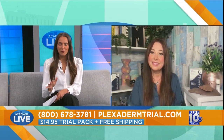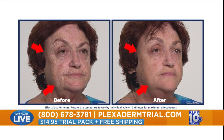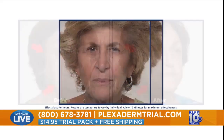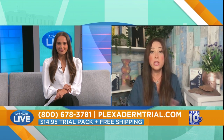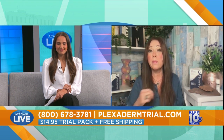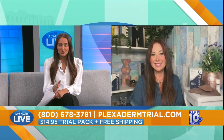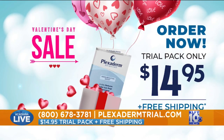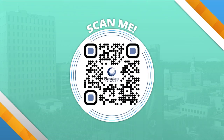Before we go, we need to know how to claim this deal for $14.95. You can simply go online to Plexidermtrial.com, or call the phone number at the bottom of your screen. Remember, you're going to get free shipping, a 30-day no-questions-asked money-back guarantee, and a six-pack of Plexiderm for only $14.95. There's no automatic shipping — you're not getting tricked into anything. We're very open about all this because we know once you try your Plexiderm, you're going to love it. You've seen all of these before and afters, but if you really want to test it out, $14.95 is a steal for this product.